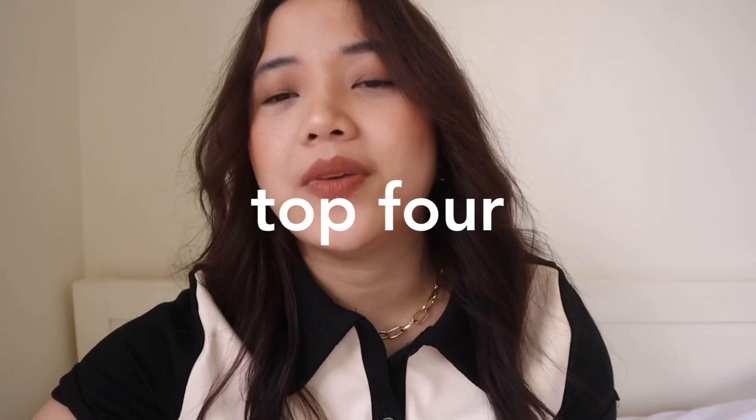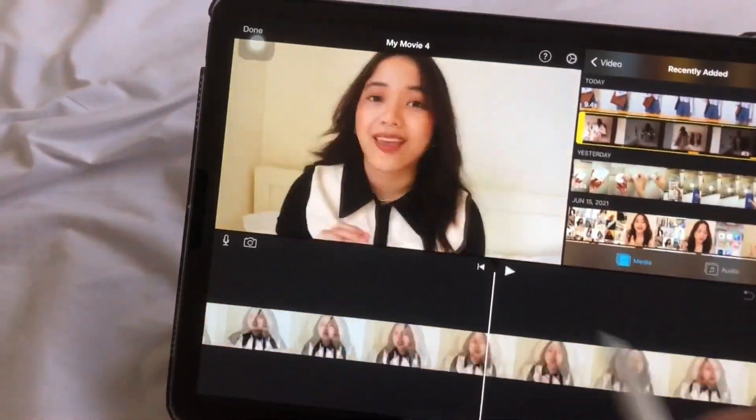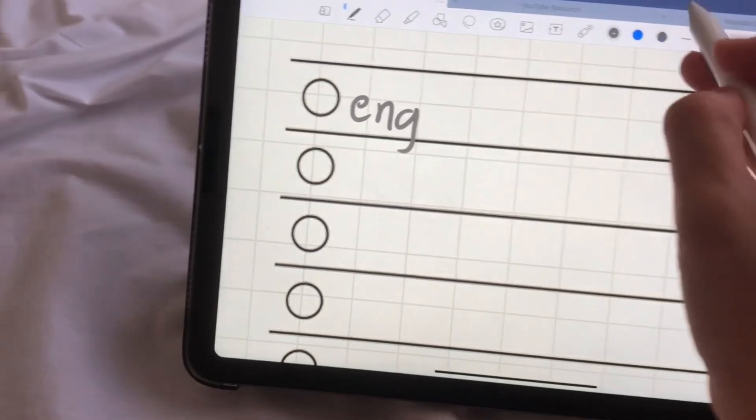My top 4 will probably be this Apple Pencil dupe. If you watched my iPad Air 4 unboxing video, you'd know I didn't buy an Apple Pencil because I'm not a graphic designer — I just want to do digital journaling. I didn't want to spend more money since it does basically the same thing, has no lag, and if it breaks it's just so cheap compared to a real Apple Pencil.